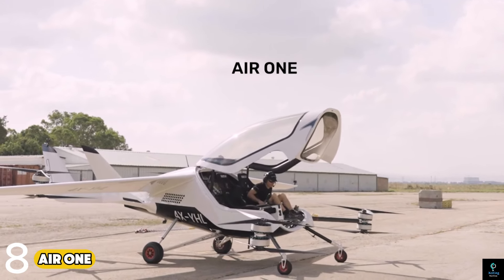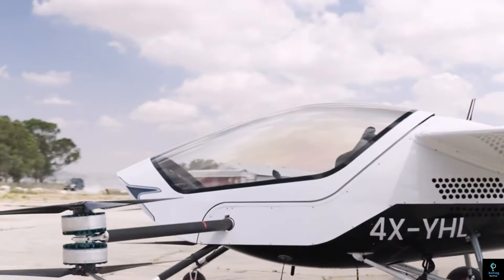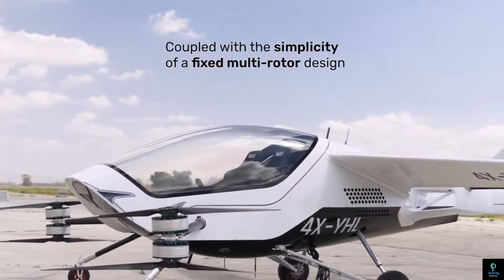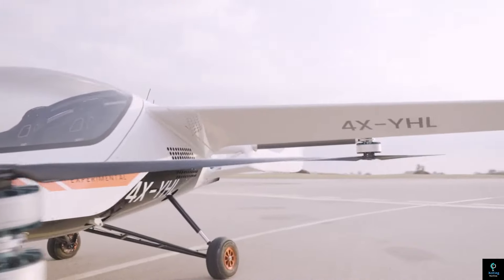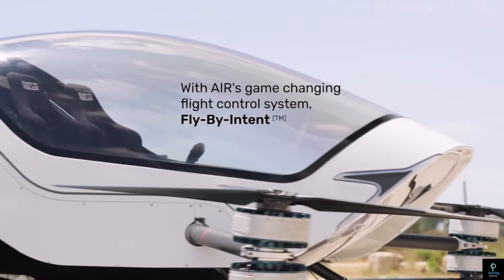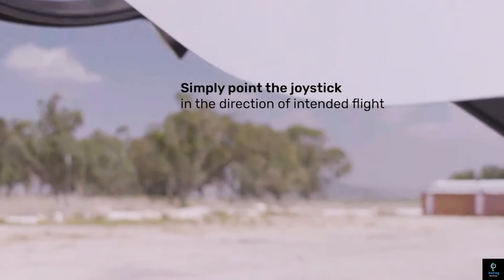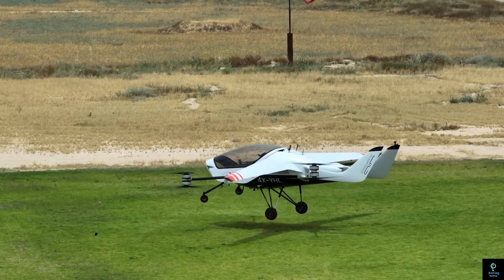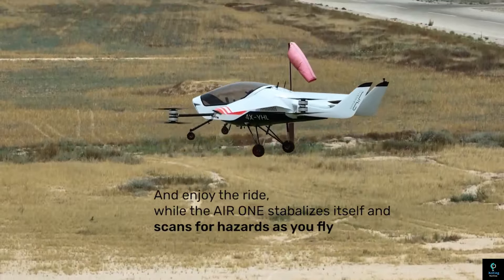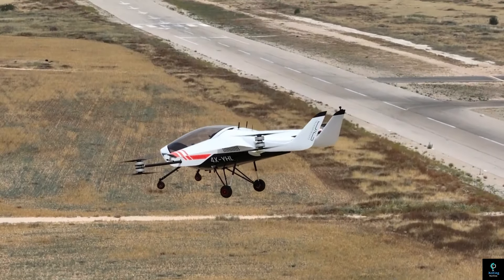Number eight: the Air One. The Air One is a cutting-edge electric vertical takeoff and landing (eVTOL) aircraft developed by Israeli company Air. Designed for personal use, the Air One combines advanced aerodynamics with electric propulsion to offer an eco-friendly, efficient mode of flight. It features a sleek, compact design with foldable wings, making it convenient for storage and transport. Powered by a battery system, the Air One can fly at speeds of up to 250 kilometers per hour (155 miles per hour).